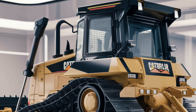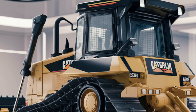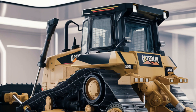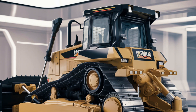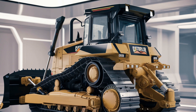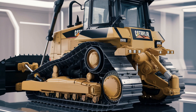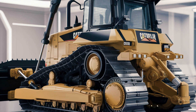Durability is where Caterpillar truly shines. The D3's reinforced tracks and rugged undercarriage are built to withstand years of intense use. Maintenance has also been simplified — service points are easily accessible, and longer-lasting components mean less downtime for repairs. Routine checks and servicing are a breeze thanks to ground-level access points, with hydraulic systems, filters, and other critical components strategically placed to reduce maintenance time.